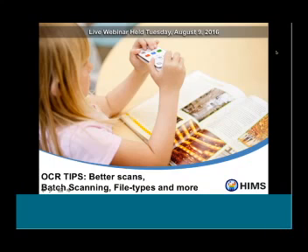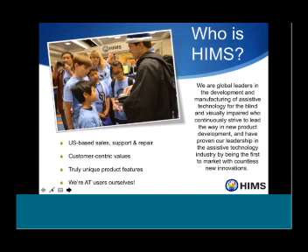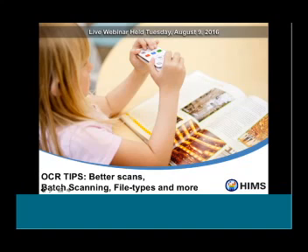Welcome, everybody, to our August webinar: OCR Tips, Better Scans, Batch Scanning, File Types, and More. Our presenters today will be Paul Stevenson, our National Accounts Manager, and Damien Pickering, who is one of our Territory Sales Managers.